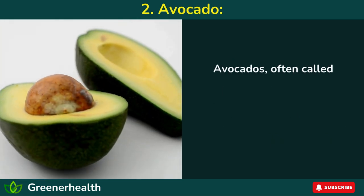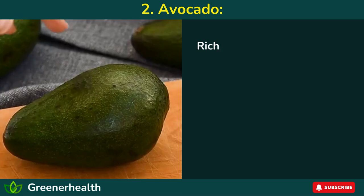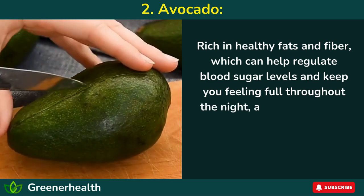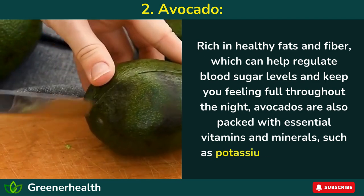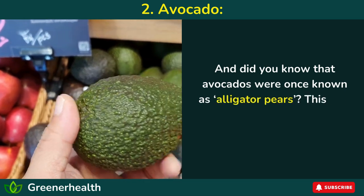Number 2: Avocado. Avocados, often called nature's butter, are a delicious and nutritious addition to any bedtime snack. Rich in healthy fats and fiber, which can help regulate blood sugar levels and keep you feeling full throughout the night, avocados are also packed with essential vitamins and minerals, such as potassium and vitamin E.